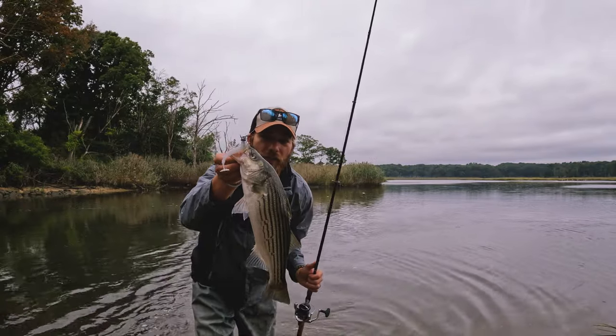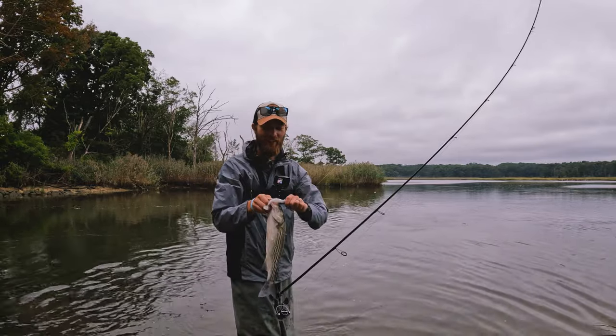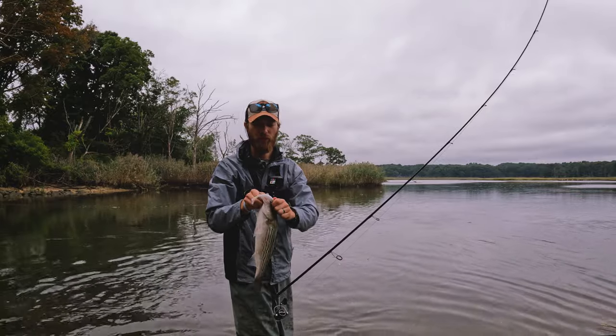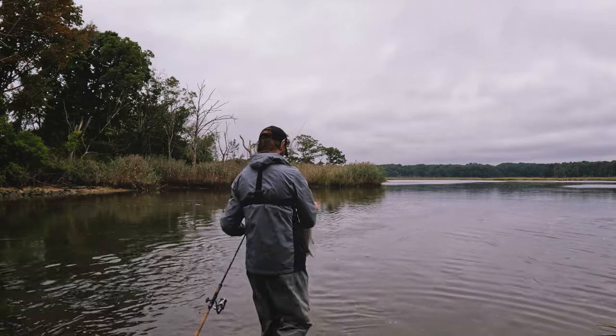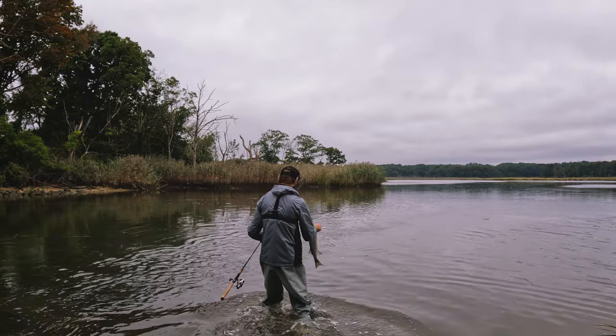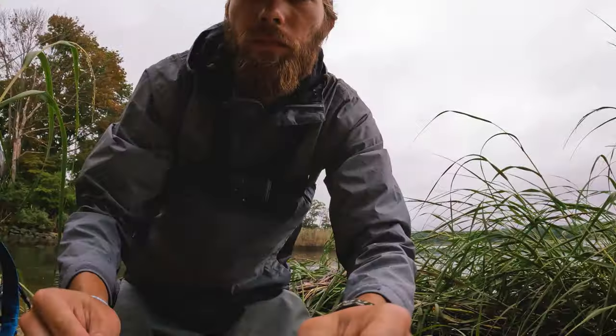A very active tiny micro striper — hey, fish is a fish, especially when you wake up early. See you later buddy.